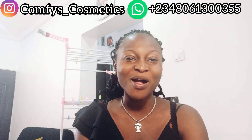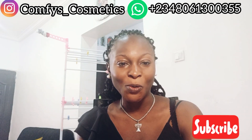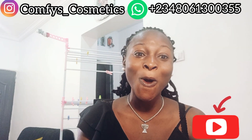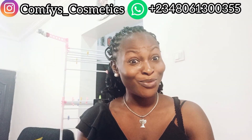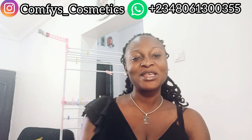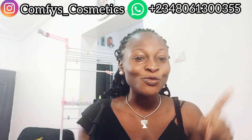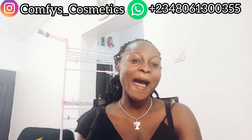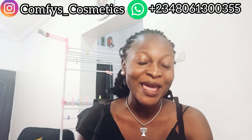Hi guys, my name is Comfort. Welcome back to Comfy's Cosmetic Skincare. If this is your first time on this channel, you're welcome. If you have not subscribed, what are you waiting for? Thank you to all my YouTube subscribers — you guys are the best. Please subscribe, subscription is free. Help your sister, I'm still growing. I want to say happy new year to you all.